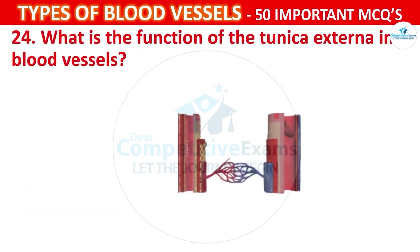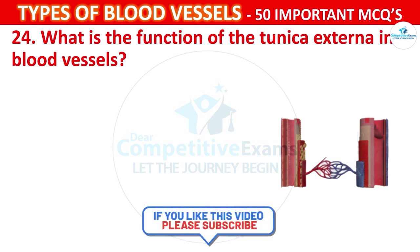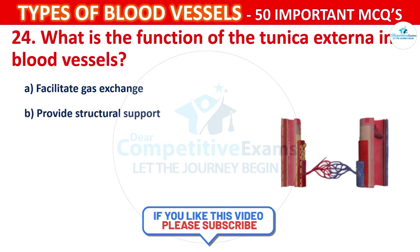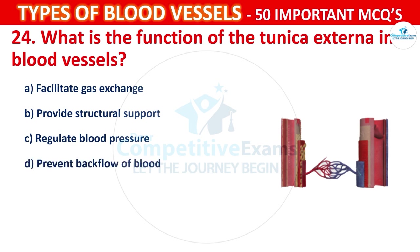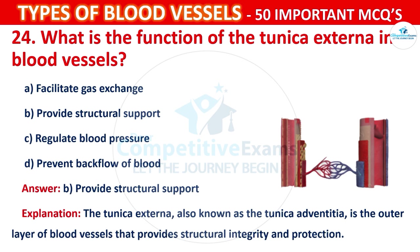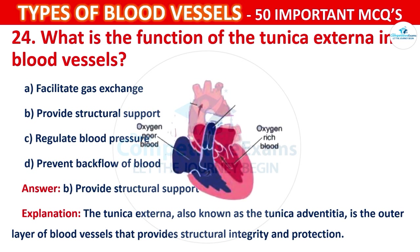Question number 24: What is the function of the tunica externa in blood vessels? Your options are: Facilitate gas exchange, Provide structural support, Regulate blood pressure, or Prevent backflow of blood. The correct answer is B, that is provide structural support. The tunica externa, also known as the tunica adventitia, is the outer layer of blood vessels that provides structural integrity and protection.